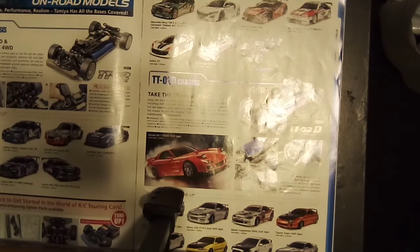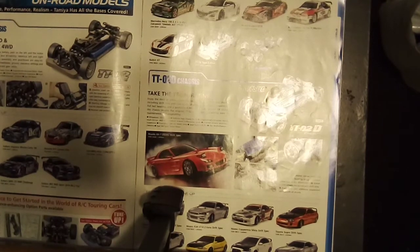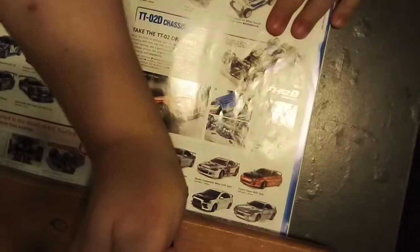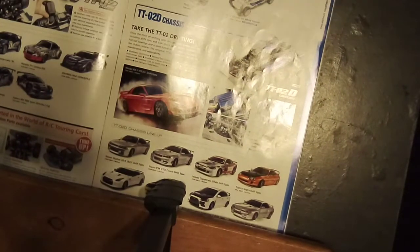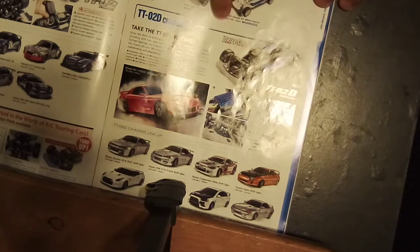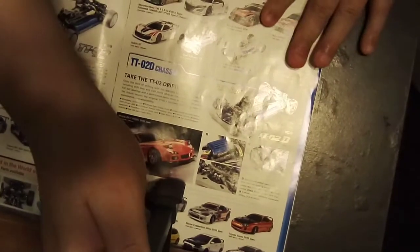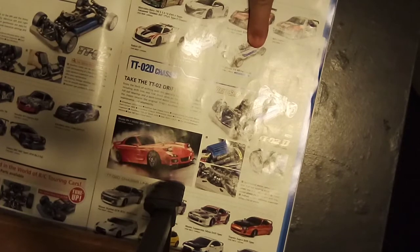Here's a mix of TT01 and TT02 chassis and bodies. You see this white special kit for the TT02 — that's what the kit looked like for the buggy, with an all-white chassis. And here they have it for the on-road cars as well.